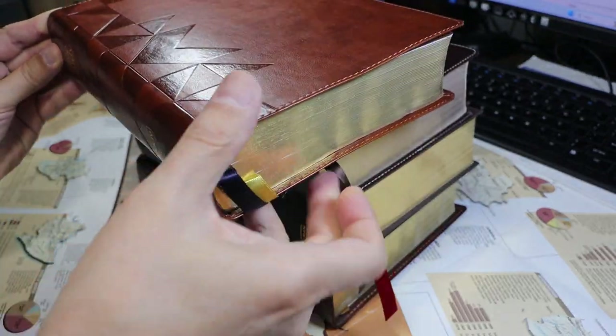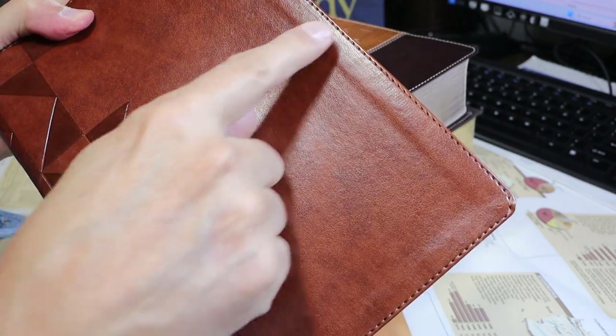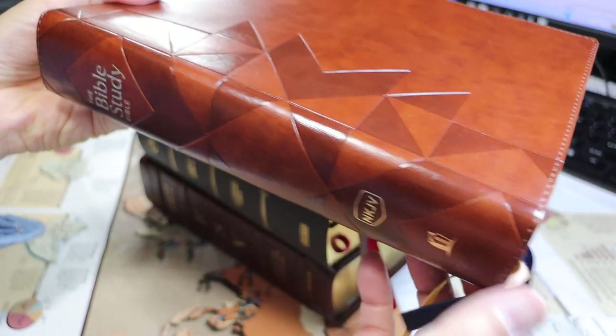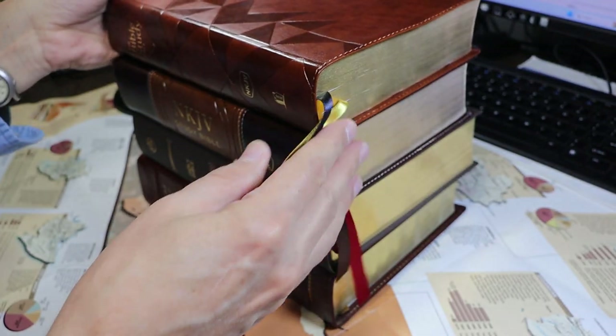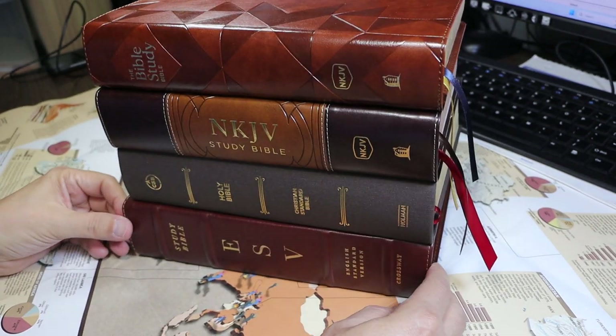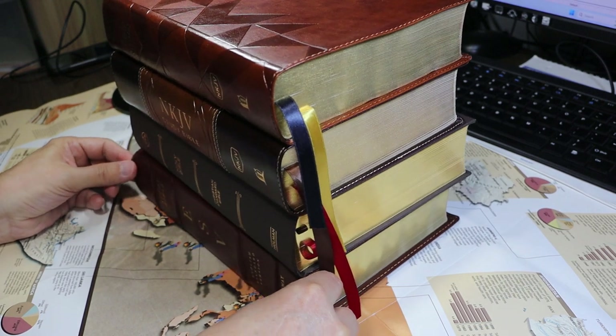The Bible Study Bible is 9 and 5/8 inches tall, 6 and 11/16 inches wide, and 1.83 inches thick. I have it here in a stack with some other Bibles that you might own a copy of. It is comparable in size to the others, but a bit smaller.